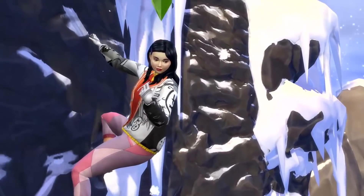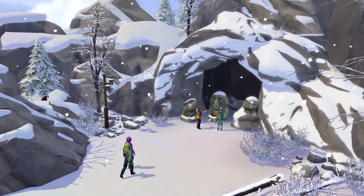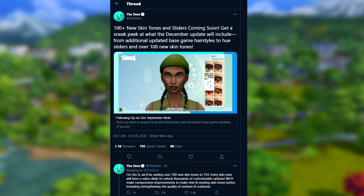What is up, welcome back to the channel for a brand new Sims 4 info and discussion video. Earlier today, the Sims 4 tweeted about the 100-plus new skin tones and sliders coming soon.